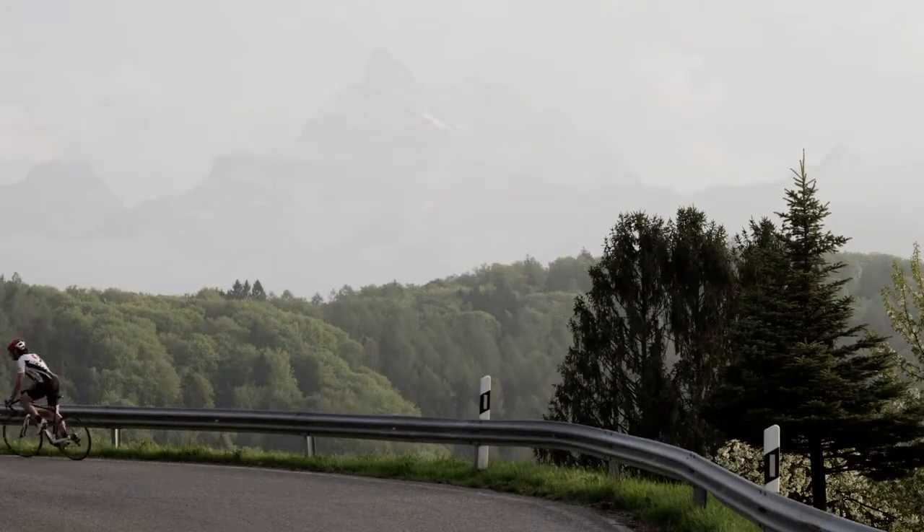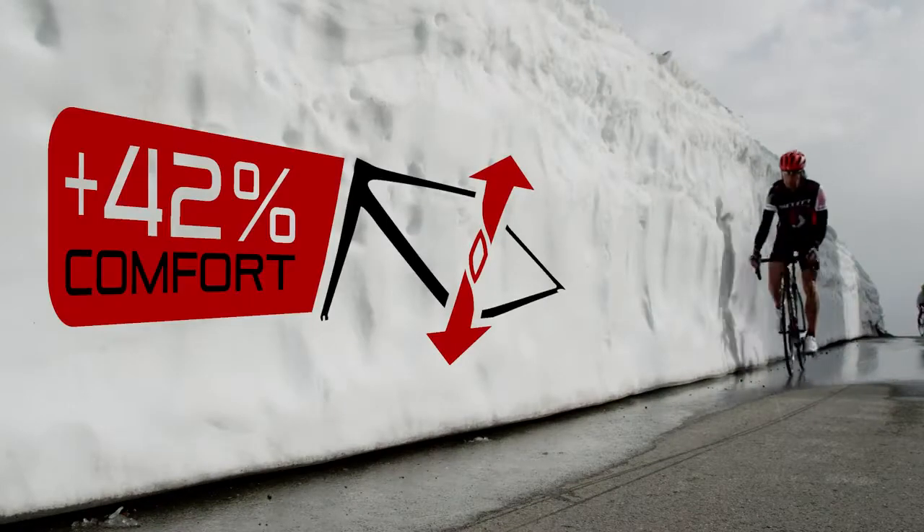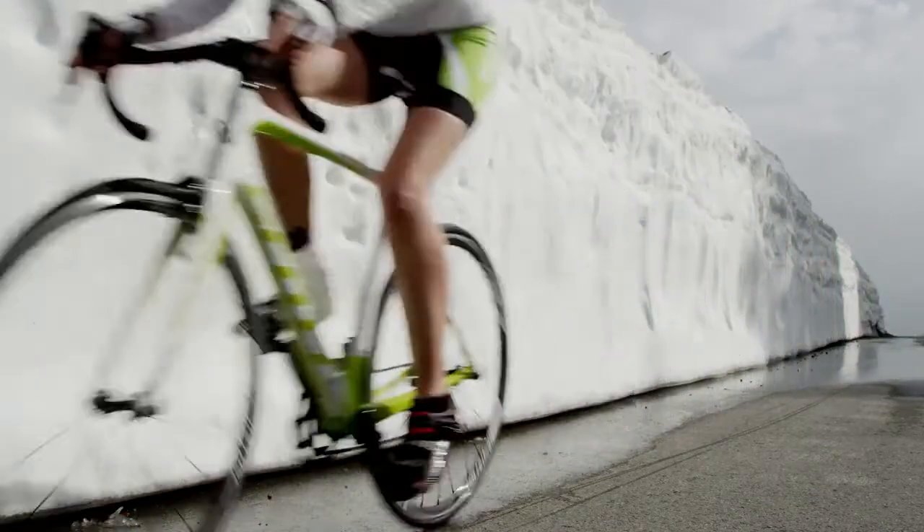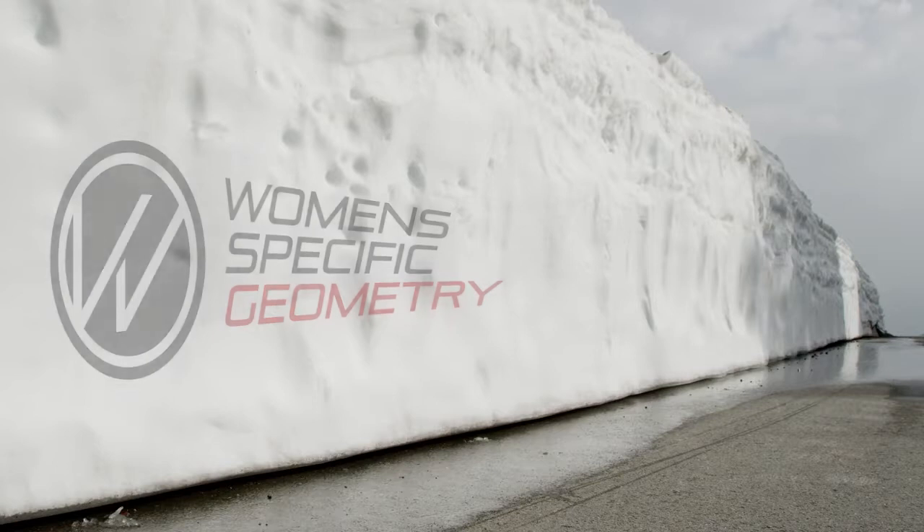Combining these two zones, we get a bike that is 42% more comfortable than a Sierra one, and that has stiffness properties close to that of the Foil. Our engineers also made sure to design a Contessa model with women-specific geometries.